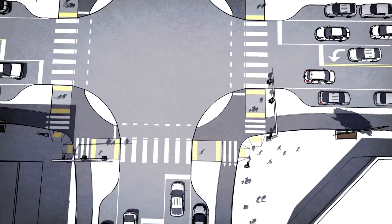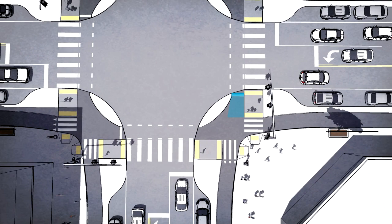Paired with the corner refuge island is a forward stop bar for bicyclists. While people driving must stop back behind the crosswalk, people on bikes may yield to pedestrians and stop at a waiting area farther ahead in the intersection. Bicyclists turning left also use this space to wait when making a left turn.